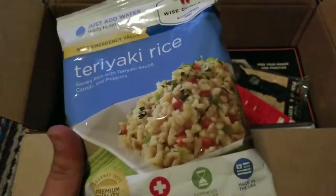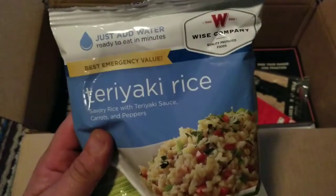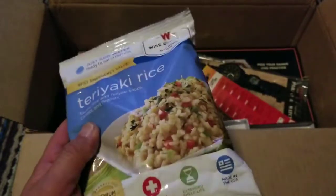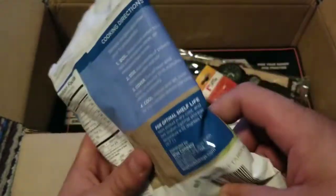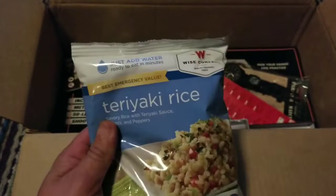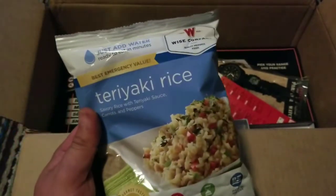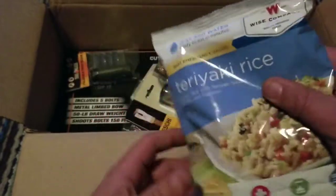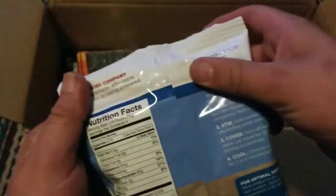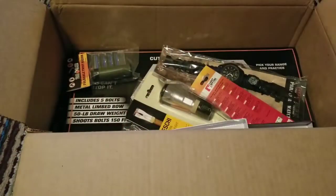Teriyaki rice — cool! This is good. Food storage is always a good thing. Some of these things are better than others. This one lasts 25 years — the Wise Company ones are vegetarian, most of their stuff is, but it's still food. There's probably four servings, yeah — four servings. So that will go into my food storage. I'm not going to complain about that at all.